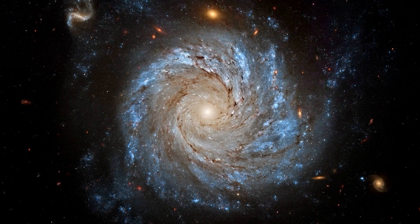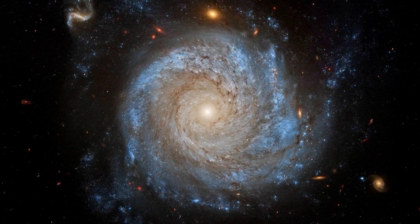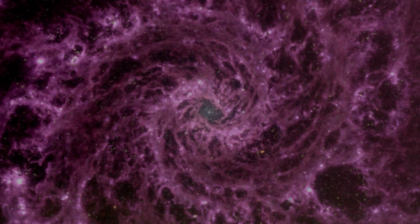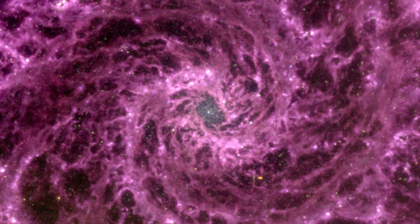Other observatories, including Hubble, have observed NGC 628 in visible light, and it appears similar to our own Milky Way when viewed from above the galactic plane. However, JWST's capacity to analyze infrared light in great detail reveals a previously unknown structure.